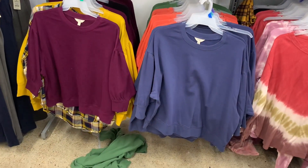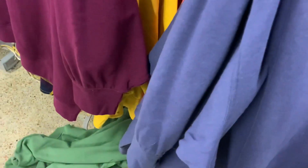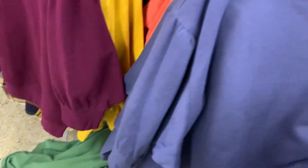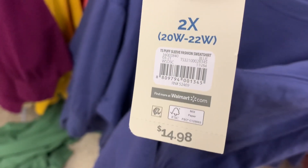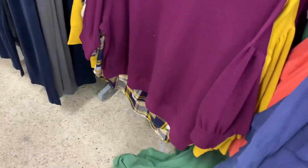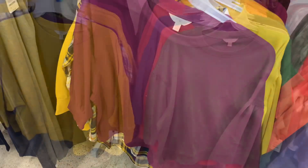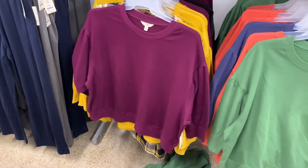My store still has these puff sleeve sweatshirts. These are so cute — I love balloon sleeve and puff sleeve. They're plus size and they're by Tara and Skye. They're $14.98. They're just like a basic sweatshirt but it makes them cuter because they have the puff sleeve. They also have green and yellow, and you can also get this purple one — it's so pretty.